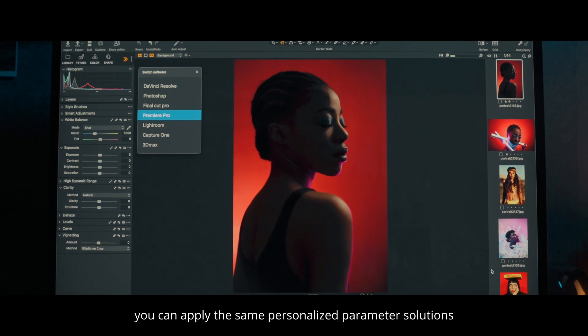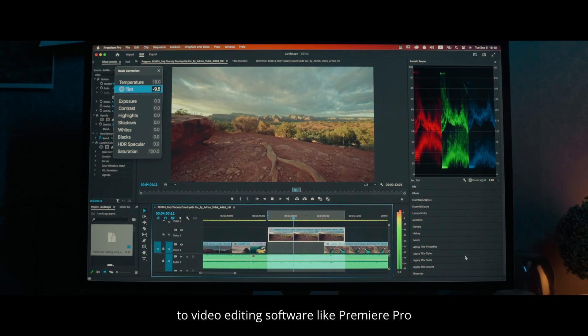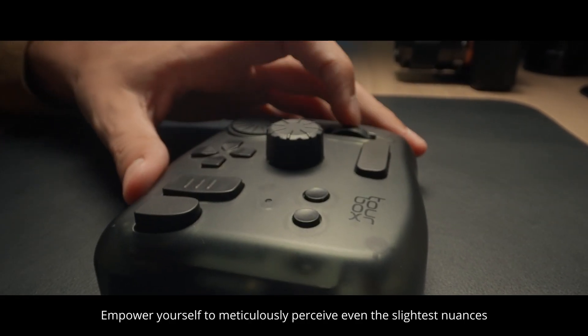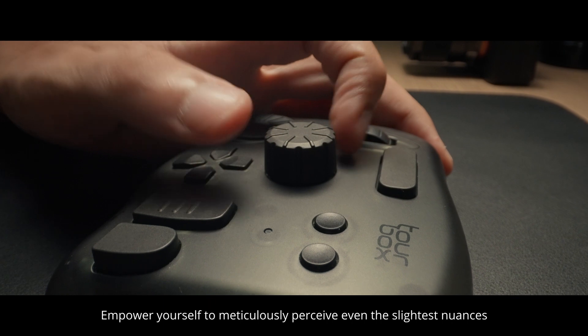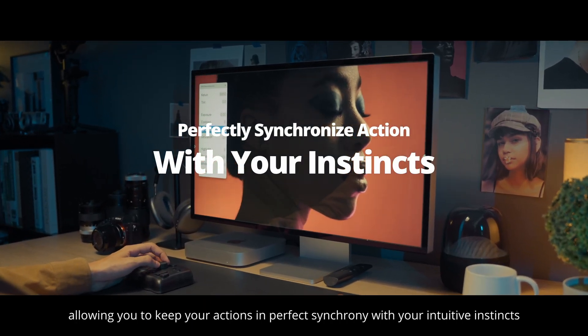Moreover, you can apply the same personalized parameter solutions to video editing software like Premiere Pro. Empower yourself to meticulously perceive even the slightest nuances, allowing you to keep your actions in perfect synchrony with your intuitive instincts.